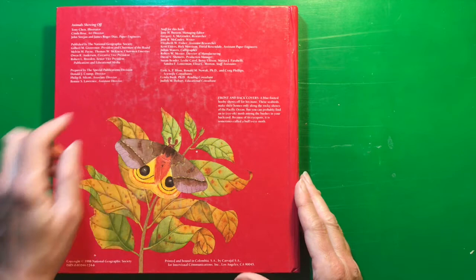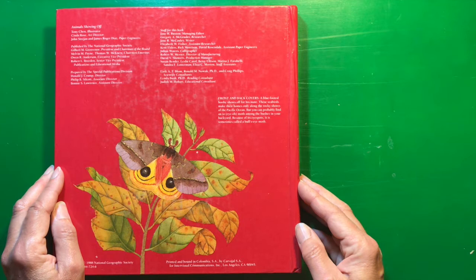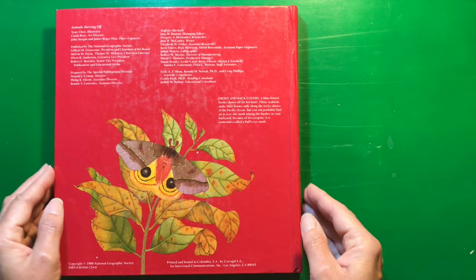These are lists of all of the people that were involved in making this book. That is a lot of people for one book — there's an illustrator and a director, paper engineers. I think those are probably the artists. That is a lot of people.